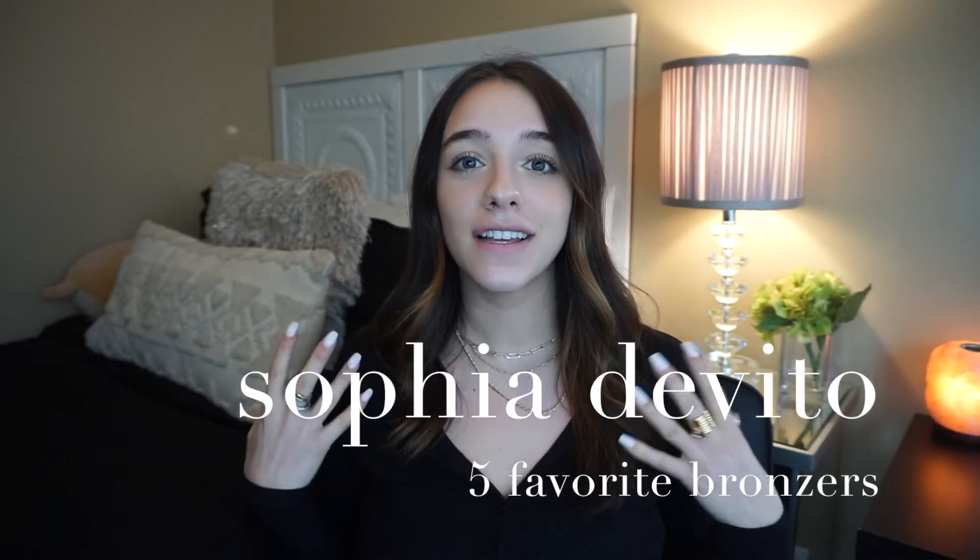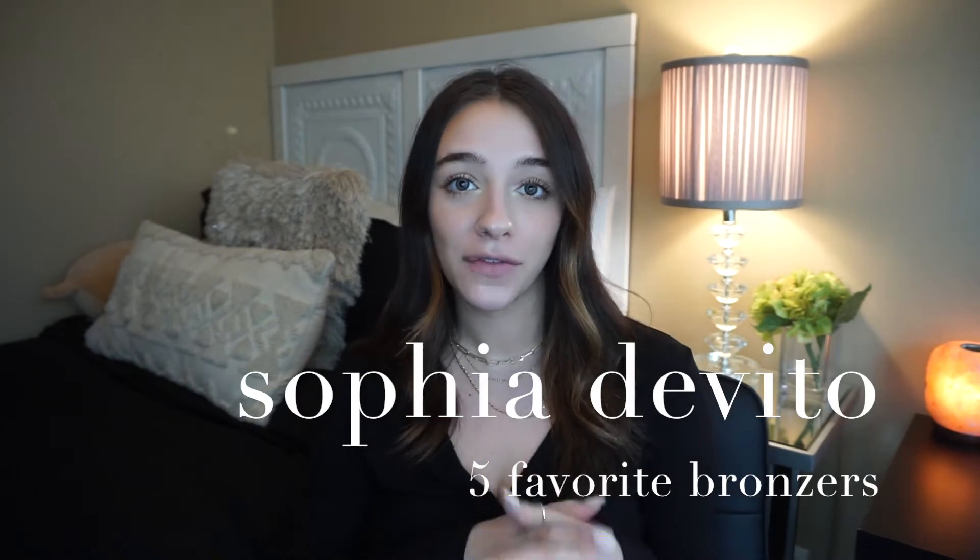Hey everybody, welcome back to my channel. It has been so long since I've actually sat down and filmed a video for you guys, so I wanted to do that today. If you are new to my channel, my name is Sophia. Thank you so much for clicking on today's video. So excited to be sitting down and chit-chatting with you guys and talking about a couple of my favorite bronzers.